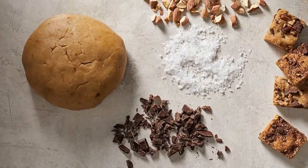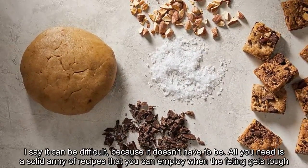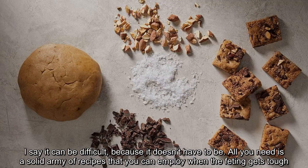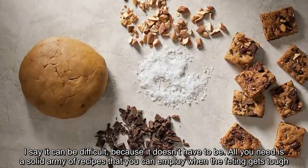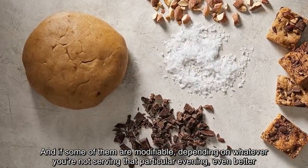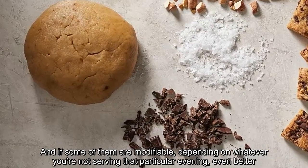I say it can be difficult because it doesn't have to be. All you need is a solid army of recipes that you can employ when the going gets tough. And if some of them are modifiable, depending on whatever you're serving that particular evening, even better.